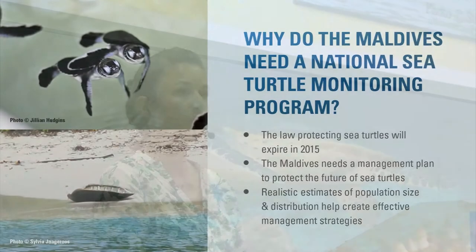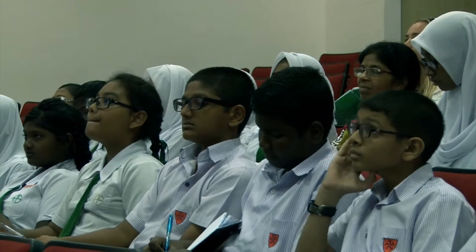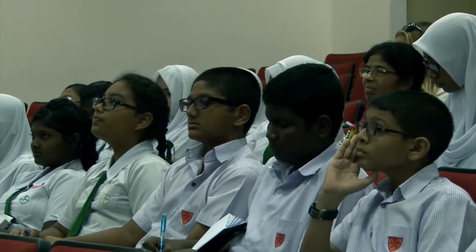Why does the Maldives need a national sea turtle monitoring program if laws are already in place? The law will expire next year — it's up for renewal. In addition to the law on paper, the Maldives needs a management plan: a plan on how to conserve the turtles that are here, increase their numbers, and protect their future, because they are important to the ecosystem and also to the economy.